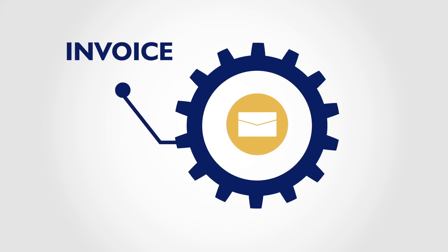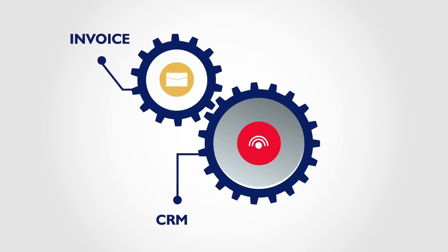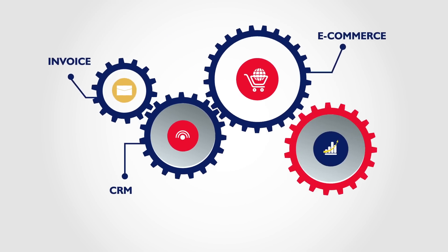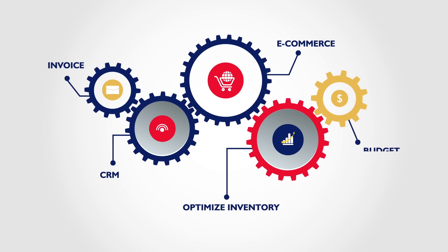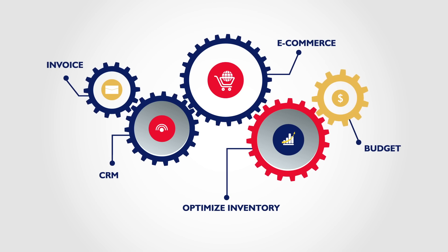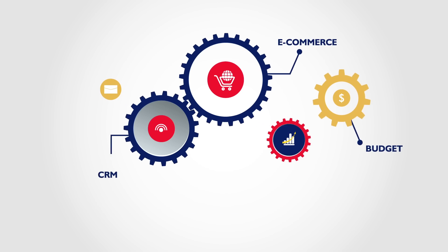Enterprise resource planning systems bring all your software tools together, allowing you to seamlessly manage key business functions. But don't be hasty — make sure your company is ready and research the market thoroughly before taking the plunge.